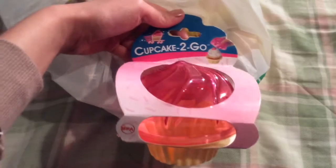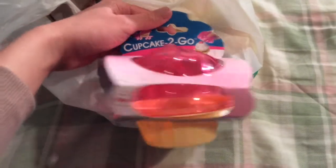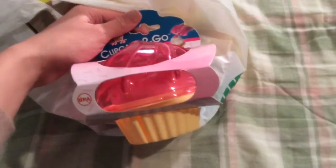I bought this cupcake to-go container and I thought I could use it for my makeup sponges.